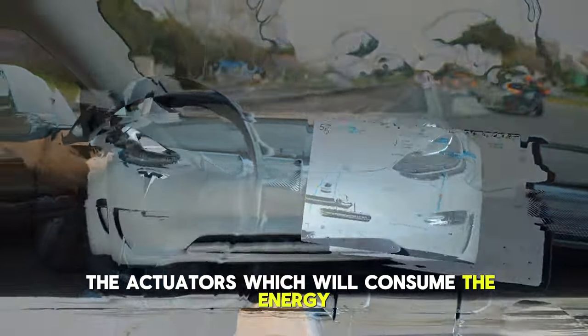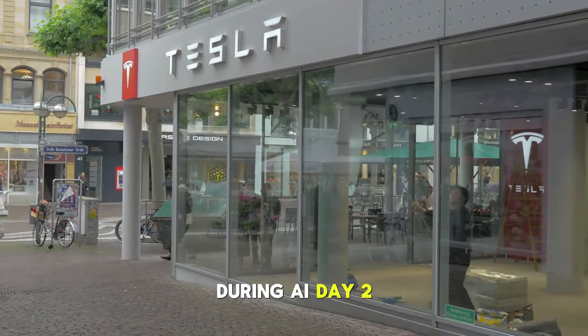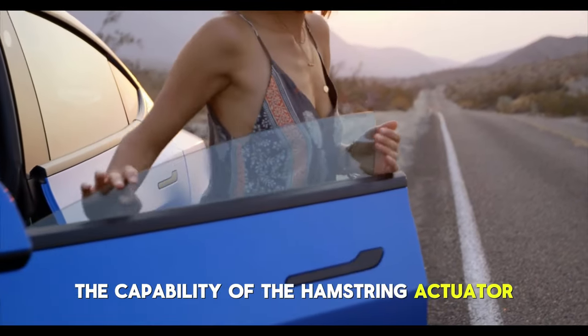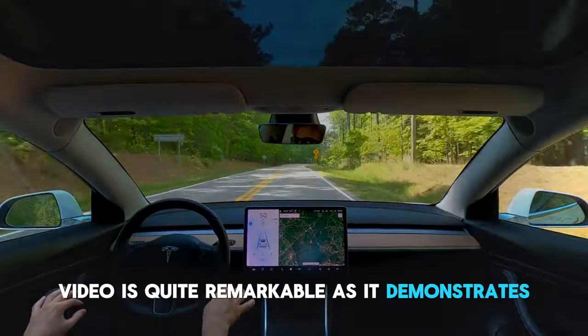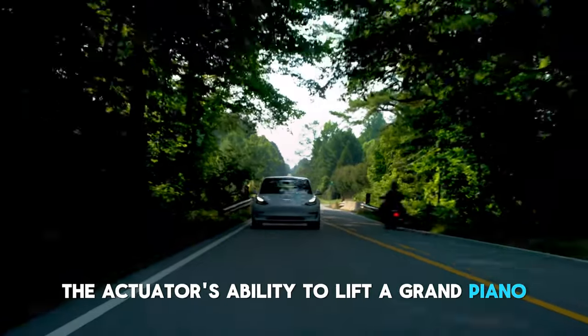The actuators which consume the energy are fairly powerful. About a year ago, during AI Day 2, Tesla published a video demonstrating the capability of the hamstring actuator located in the bot's leg. The video is quite remarkable as it demonstrates the actuator's ability to lift a grand piano.